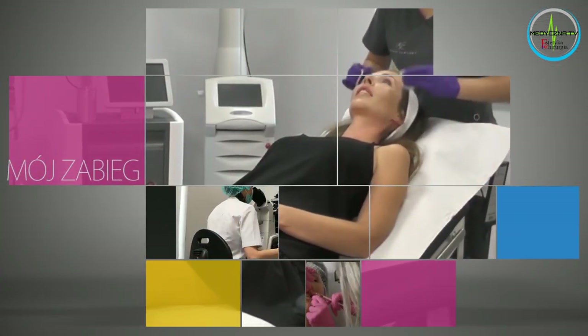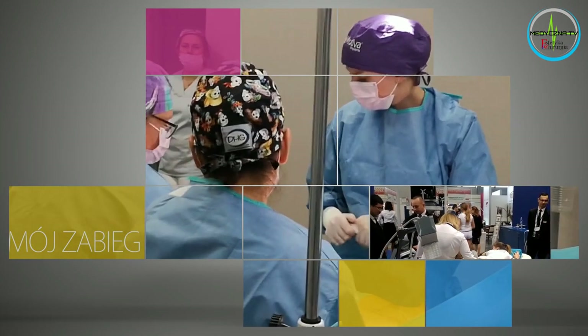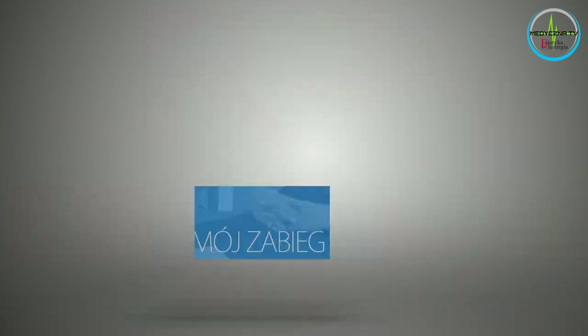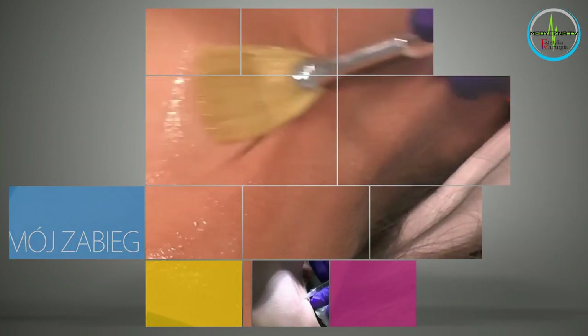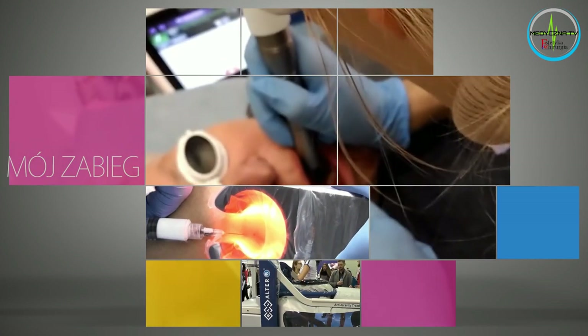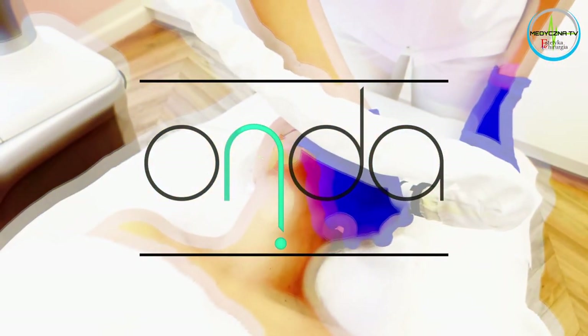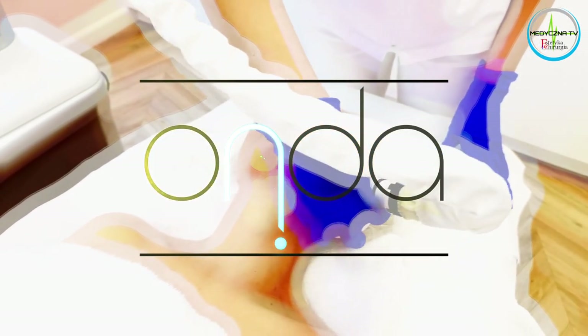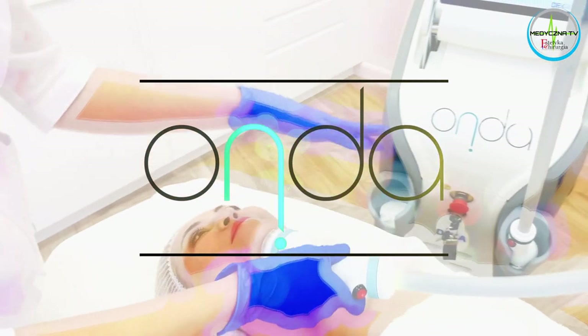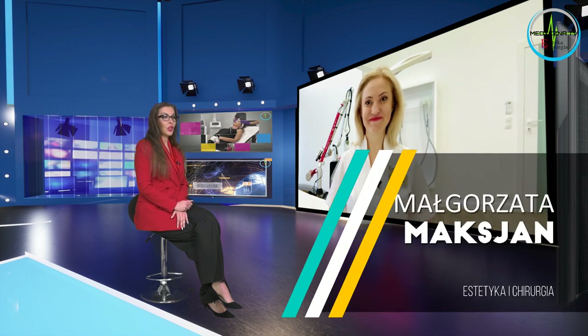Dziękujemy za dołączenie do nas. Dzień dobry Aniu, cześć Małgoszu, miło Cię znowu widzieć. Problem podwójnego podbródka to zmora wielu kobiet.